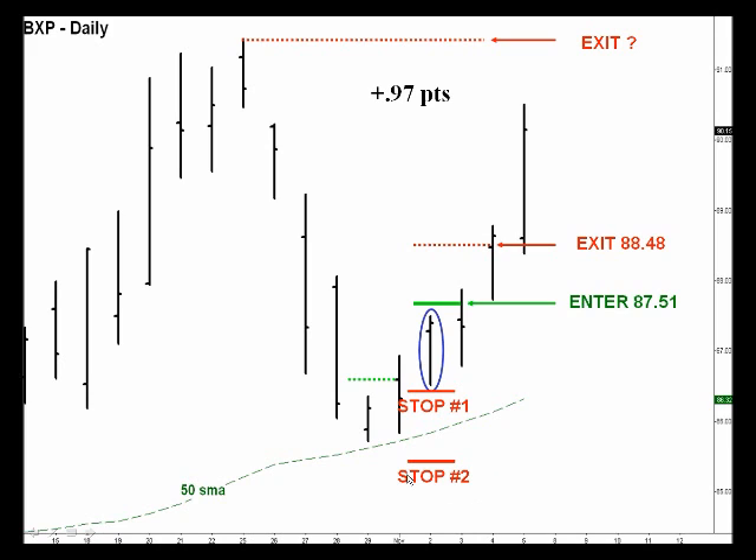Here are the two options for where to place your stop: either at stop placement number two or stop placement number one. We have been placing our stops at stop placement number one — we're being more conservative. We came up with a calculation to exit at 88.48, so as you can see, in two days we made a quick point.